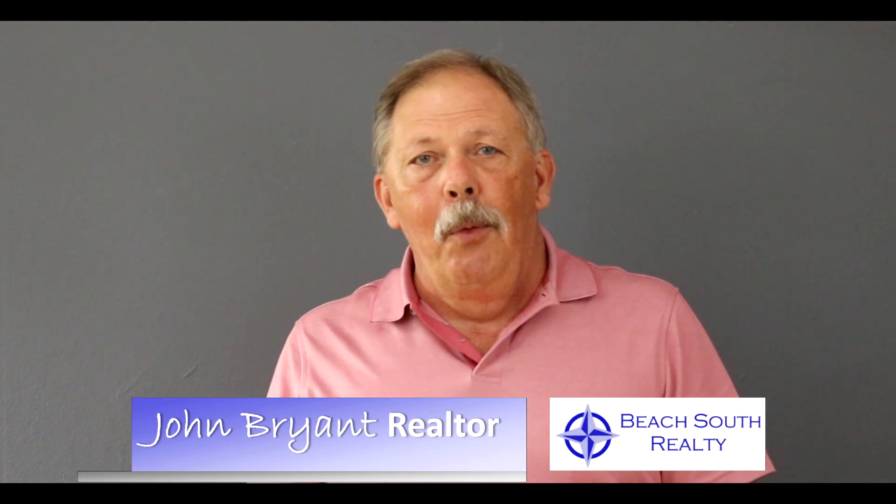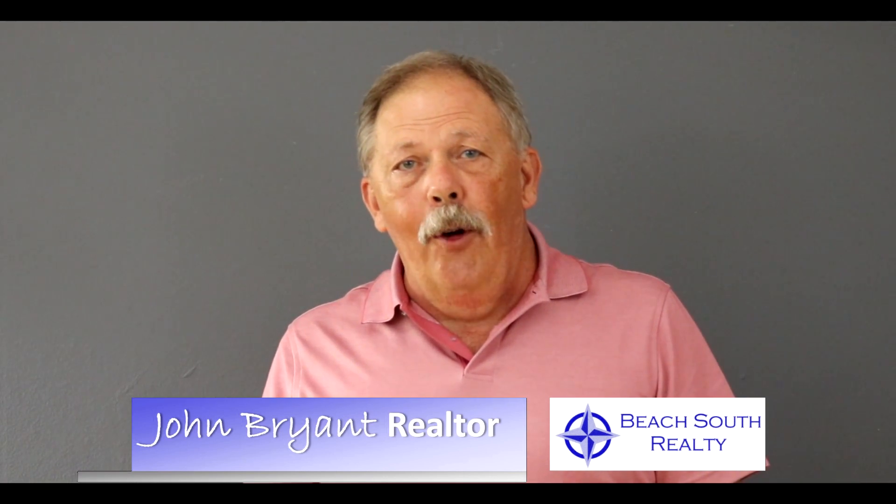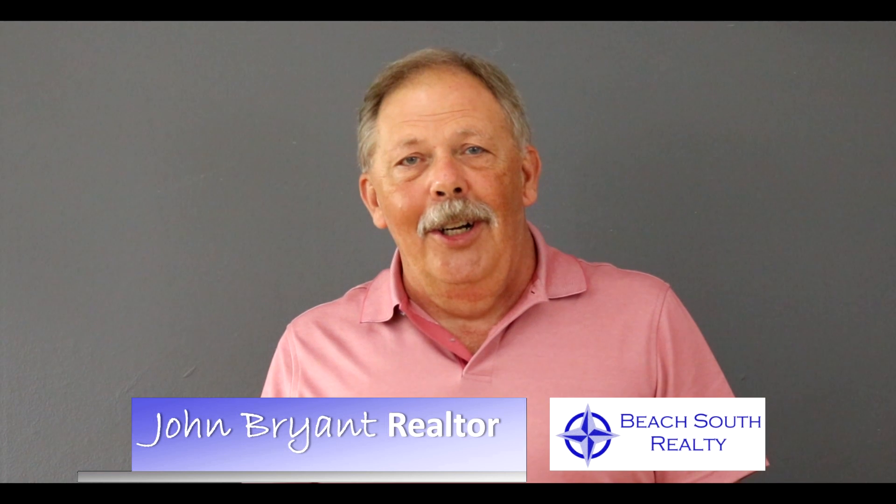Why am I doing this? Simple. I want to finish up 2018 with a bang. So if you're looking for an agent that could help you out, or if you know somebody who is, please give me a call. Thanks for watching.